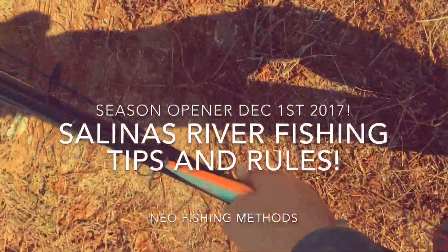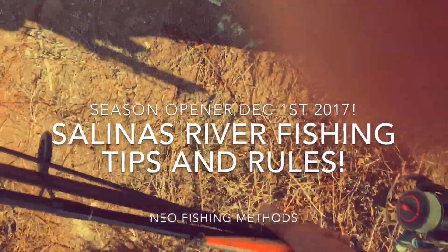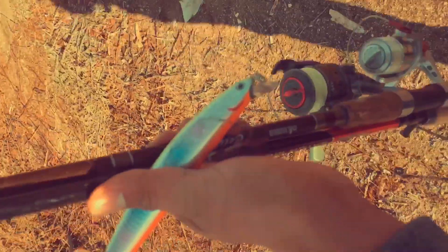We're walking over and I'm freaking happy because I just found my SP minnow.